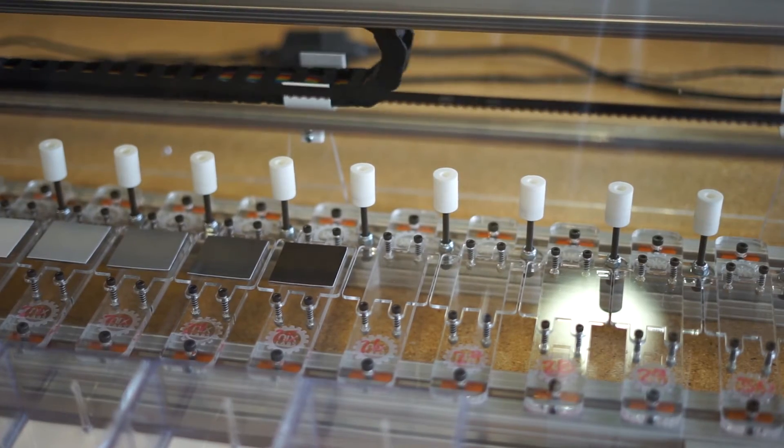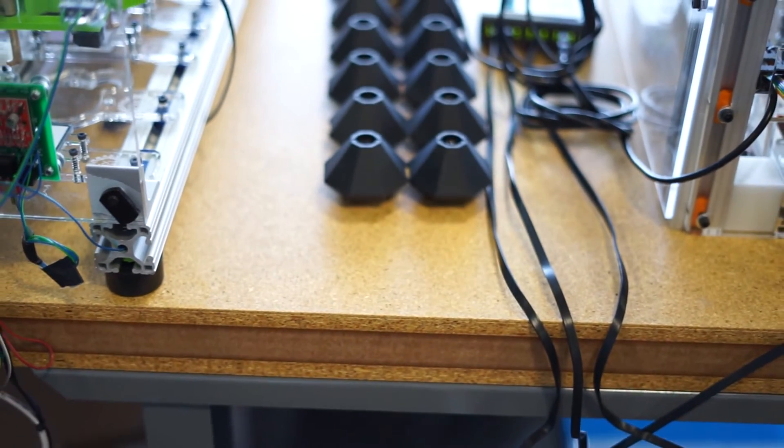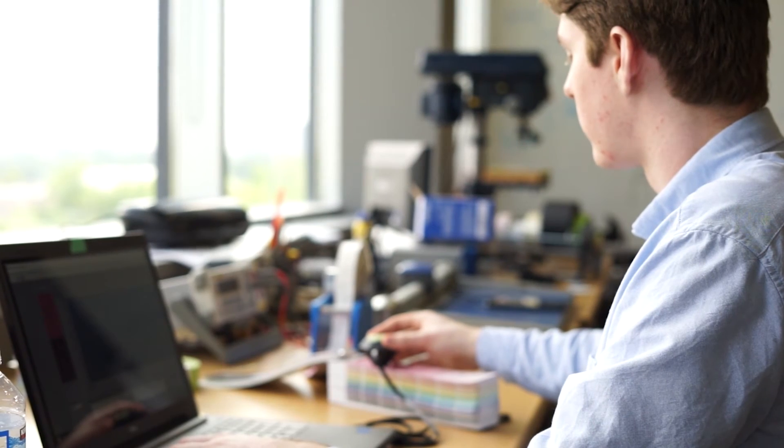Behind me, we actually hand assemble and hand calibrate all units in Canada, so that controls the accuracy and the quality of the product.